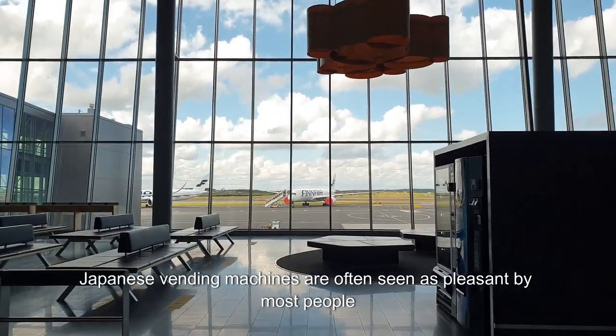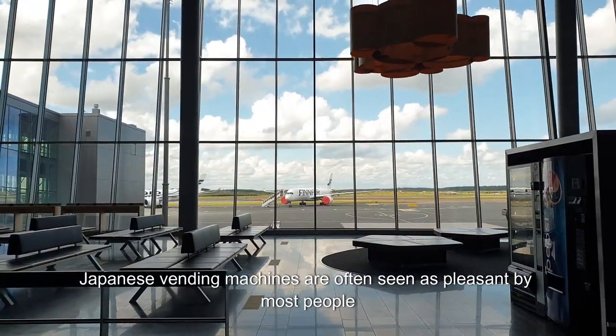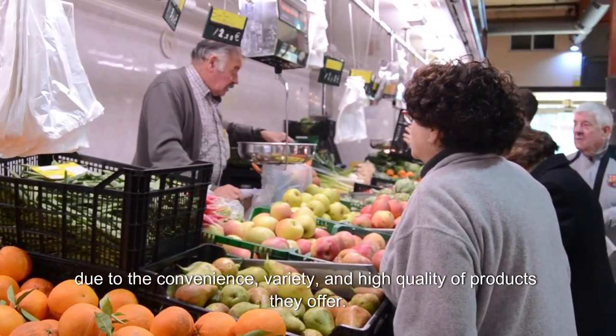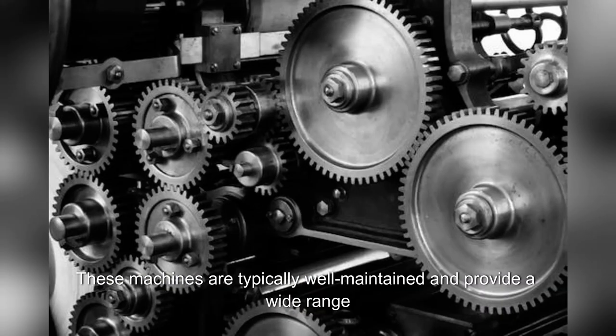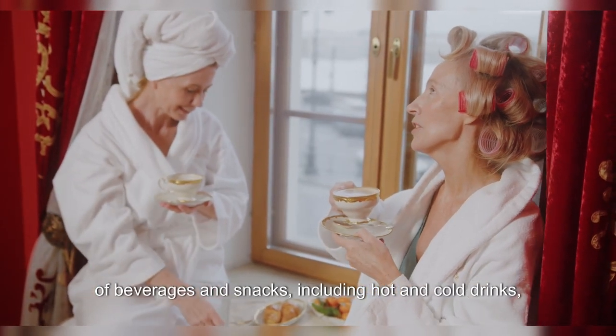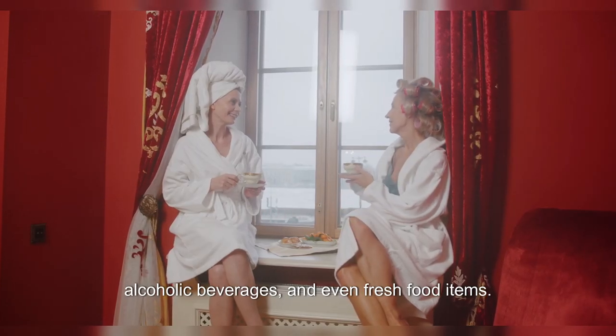Japanese vending machines are often seen as pleasant by most people due to the convenience, variety, and high quality of products they offer. These machines are typically well-maintained and provide a wide range of beverages and snacks, including hot and cold drinks, alcoholic beverages, and even fresh food items.